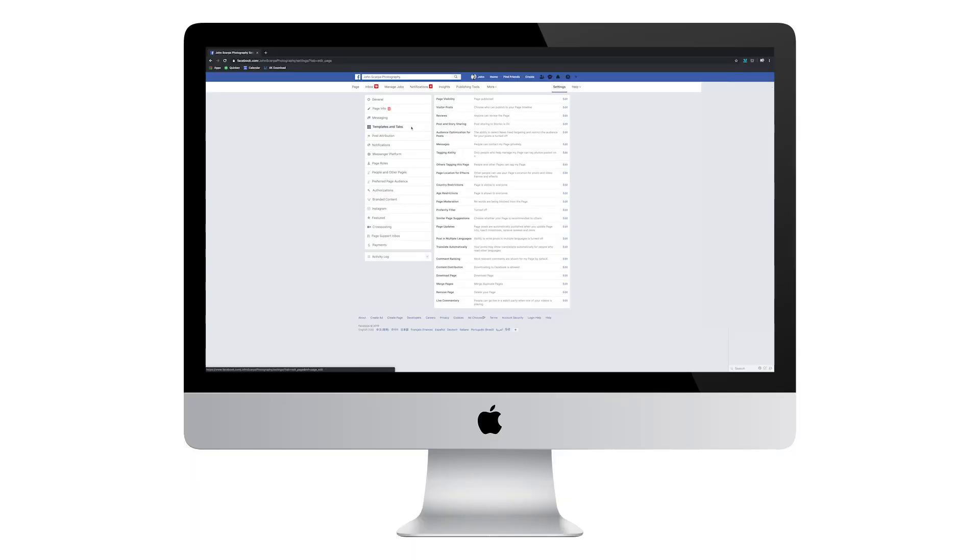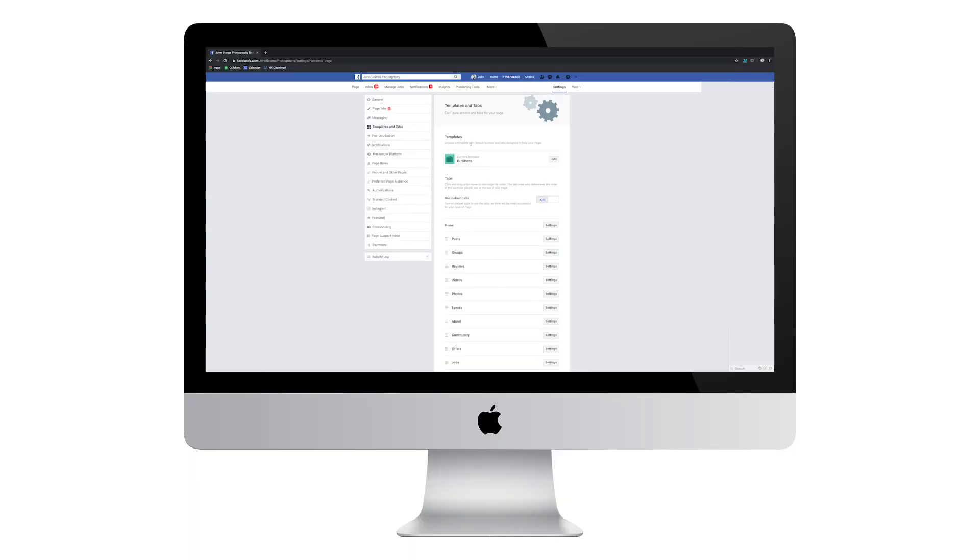I'm demonstrating how to do all of this on a computer, so if at all possible follow along on your Mac or Windows computer as the layout may be different on a mobile phone. Now that we've covered all that, let's get started setting up your own Facebook shop.